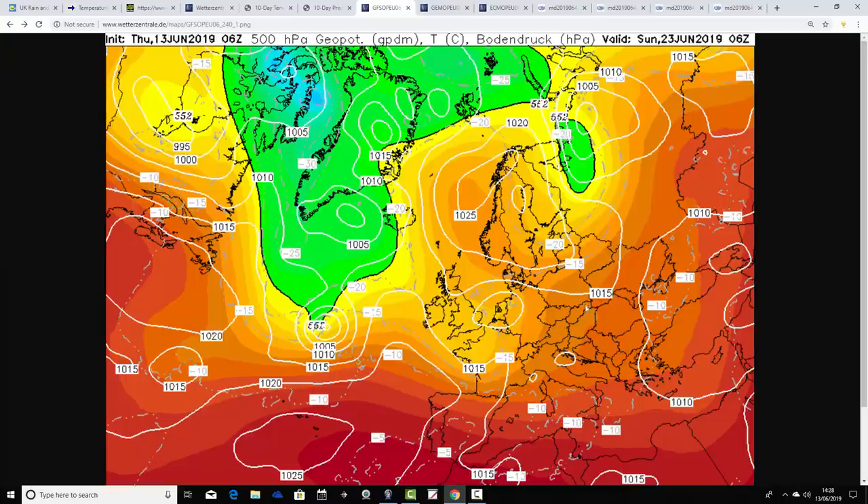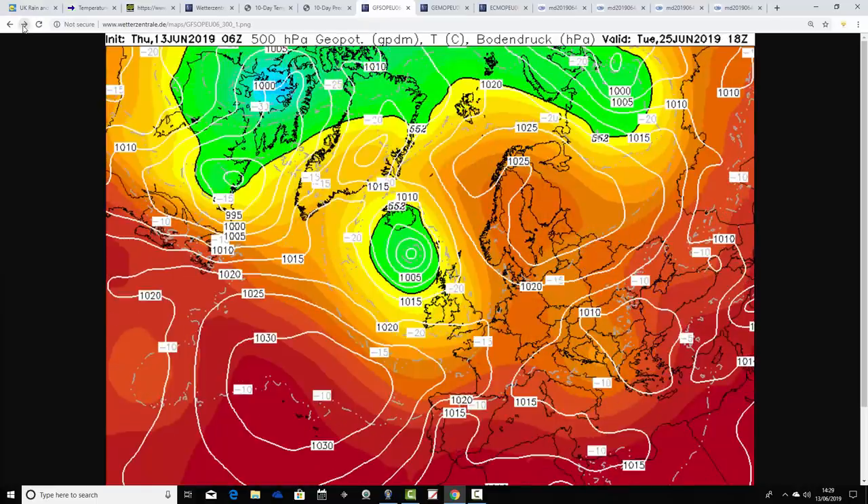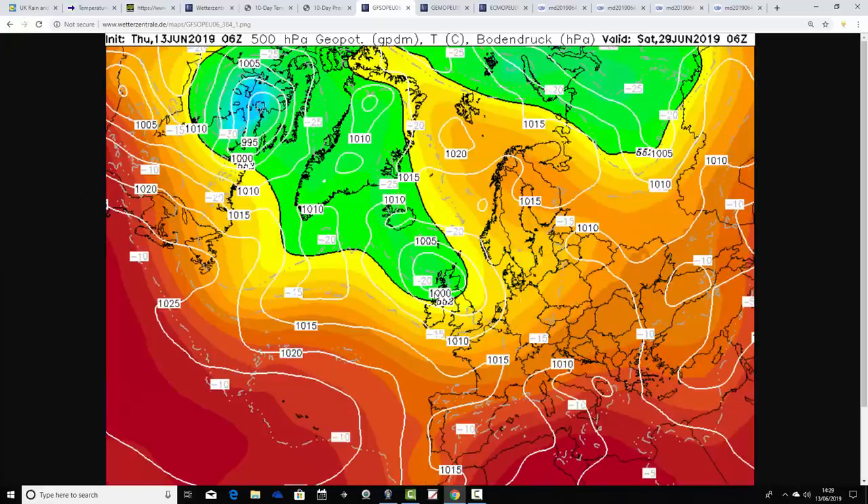We've got an area of low pressure developing underneath the ridge, and that could bring a threat of thunder. So if it does start to warm up next week, I think it'll very quickly turn unstable and more unsettled. In the more extended range with the GFS operational run, there are hints of becoming more unsettled again — we saw that within the GFS ensembles too. Just a few hints of more unsettled conditions through the last week of June. There's quite a lot of uncertainty about this final week, which of course covers the Glastonbury period — Saturday the 29th of June. The Glastonbury update is going to start tomorrow.